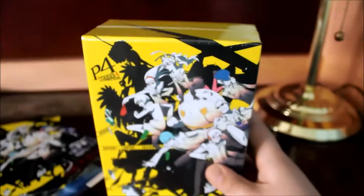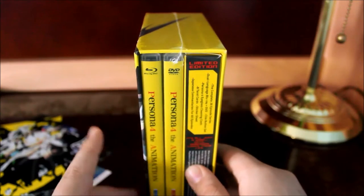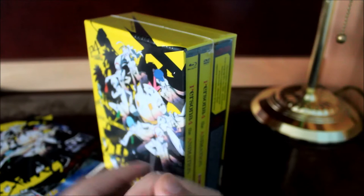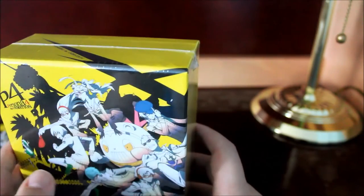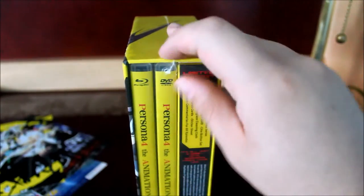The main thing that's new with this set: for the standard edition Blu-ray of Persona, there was a licensing issue where the Blu-rays were dubbed only — no Japanese audio — while the DVD set had both Japanese and English audio. But if you buy the collector's edition for Persona 4, this comes with both Japanese and English audio for the Blu-rays. That is the only new thing, typical of Sentai Filmworks collector's editions.